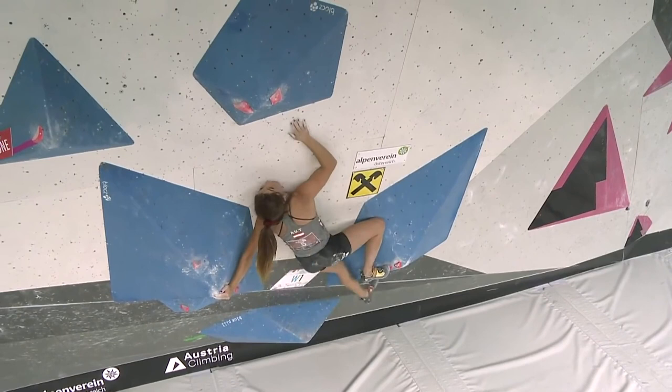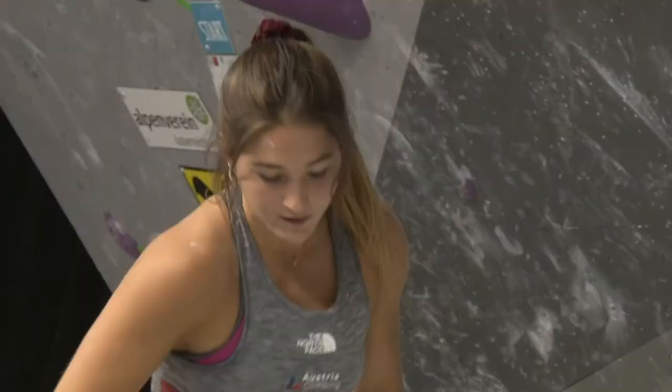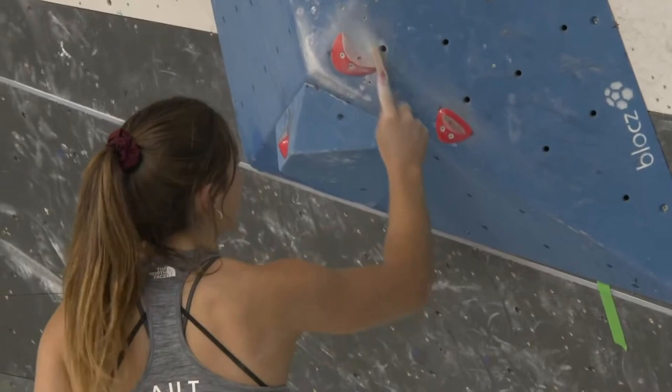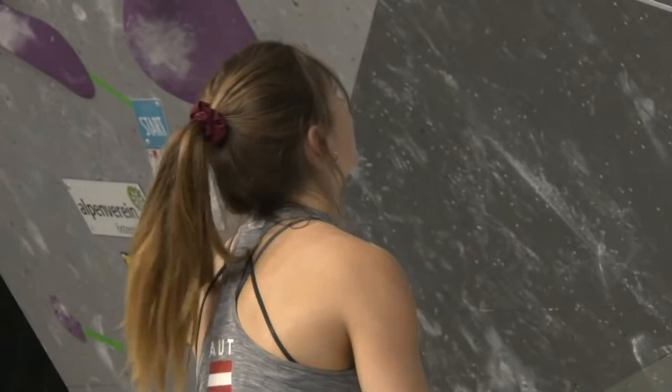I think Jo has the same method as Petra. She wanted to palm again with the left hand — that's what she tried before. Maybe she'll try again. Come on, Jo. Not quite. Petra managed to stay on the wall like this, but Jo is back on the mats.